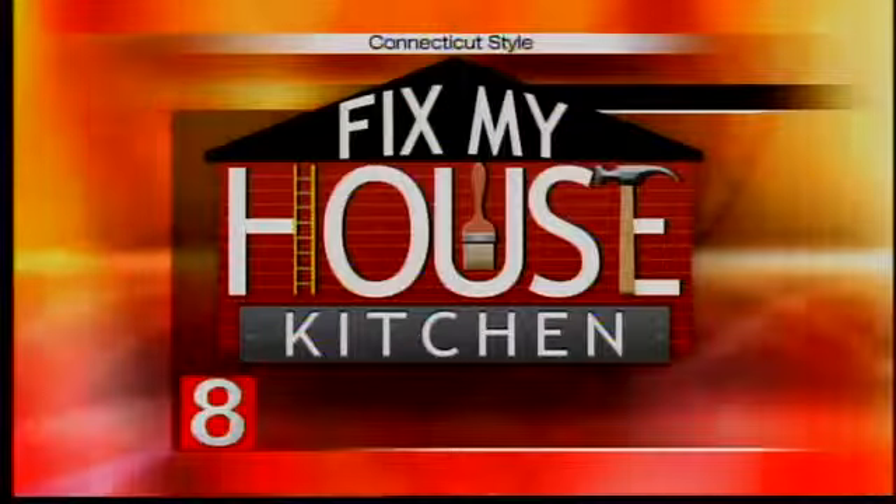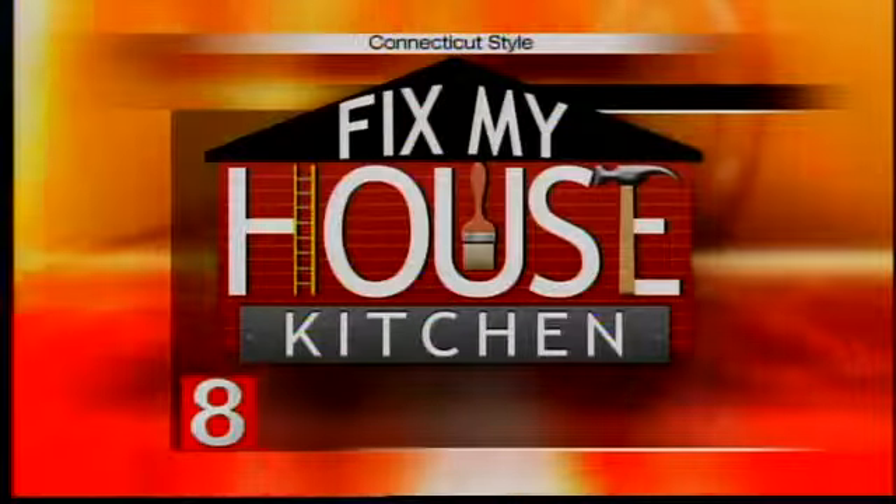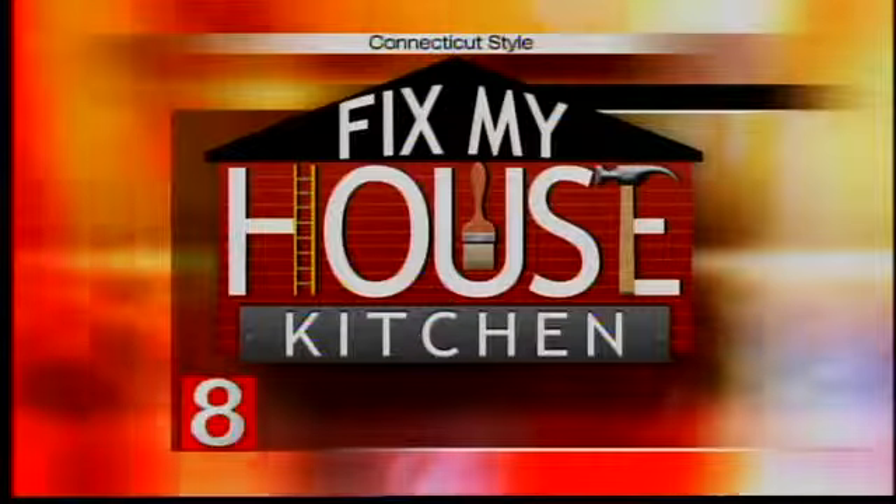Does your kitchen desperately need a makeover, but you just don't have the time or money to do it yourself? You could still enter News 8's Fix My House contest. One lucky winner is going to be glad they did. Joining me now is Denise Van Heist, the owner of Carpet and Tile by the Mile in Milford.